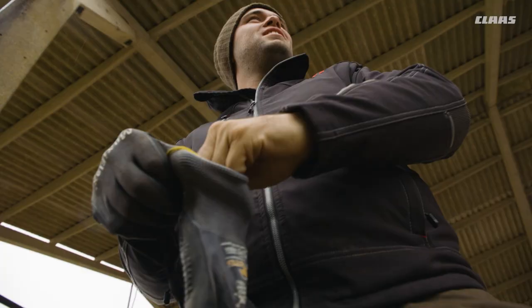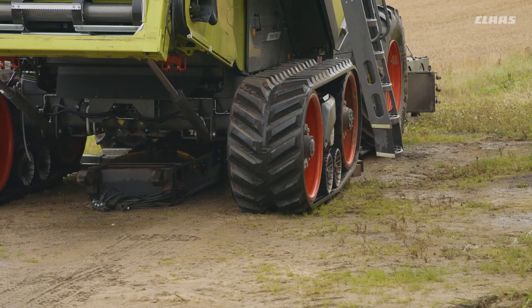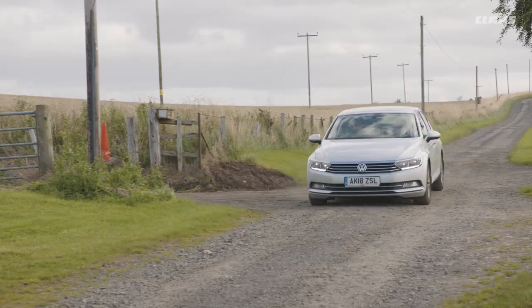We are greeted by classic Scottish rain and start by unloading. On the next day, the Lexion waits to start work and we have time to talk with Area Sales Manager Russell Clark from CLAAS UK. He has been looking after this area for many years and knows the situation and requirements of his customers intimately.